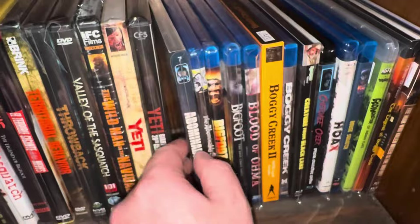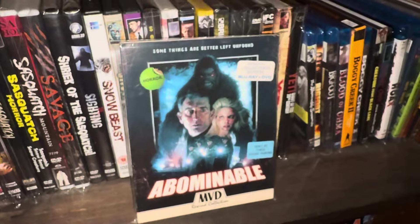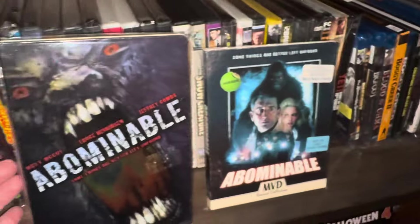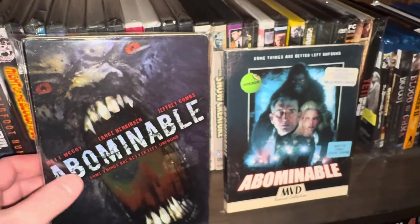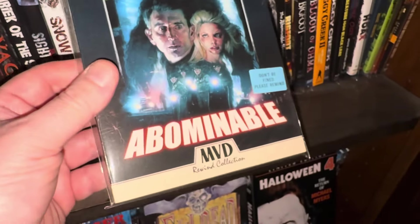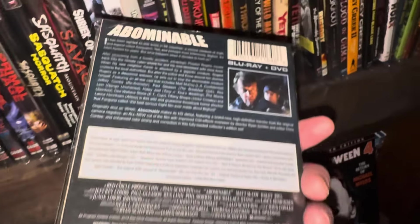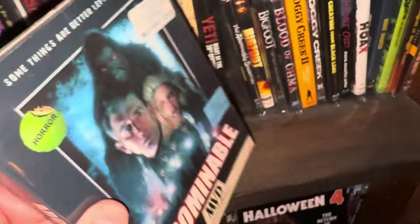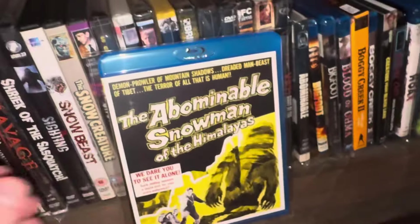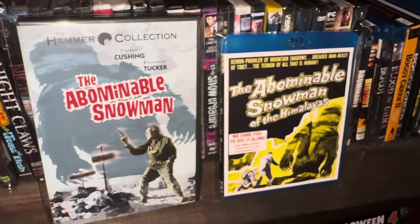We've got a little stack of Blu-rays here — some are just upgrades. The Abominable Blu-ray stars Matt McCoy and Lance Henriksen — I enjoyed this movie, I think it's pretty good. It's from MVD and it comes with a slip cover. And then we have the Blu-ray of The Abominable Snowman — starring Peter Cushing. This is an excellent movie.